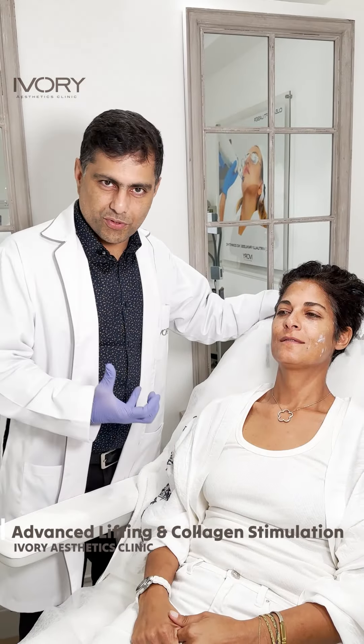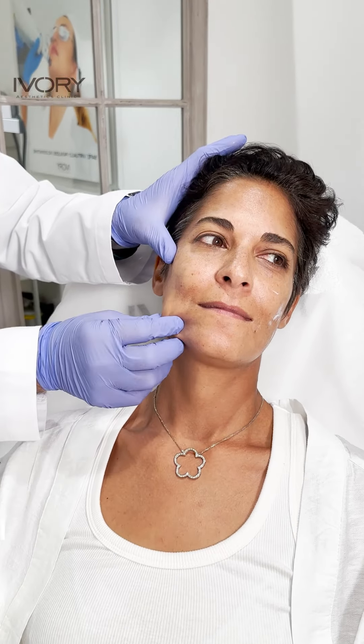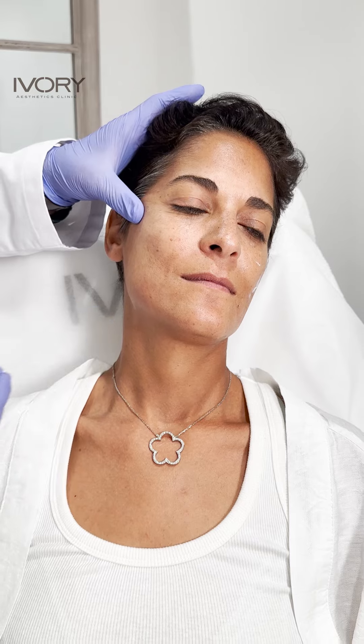Hi everybody, we have this beautiful lady. As you can see, for this area we have this sagging skin and laxity — it's normal for this age — and we want to lift this area like this.